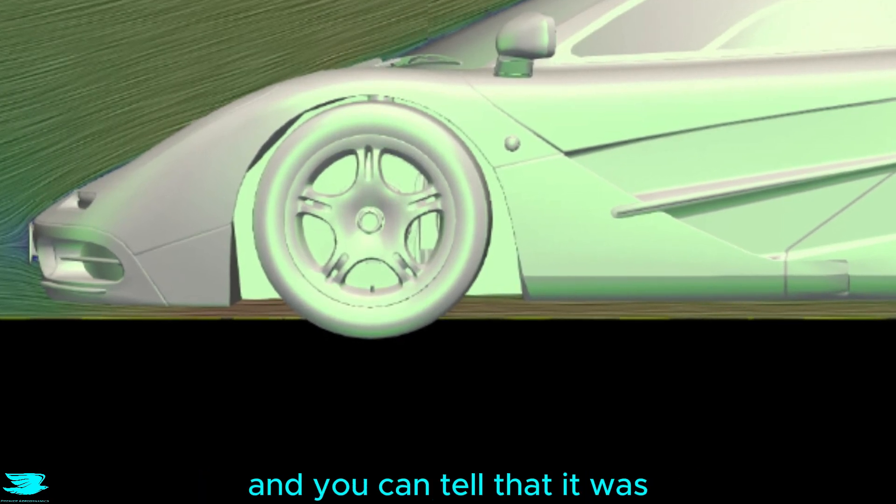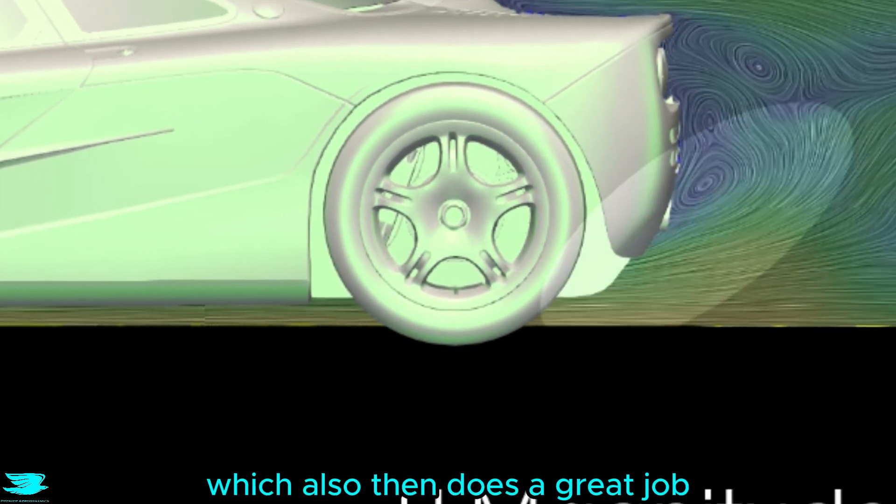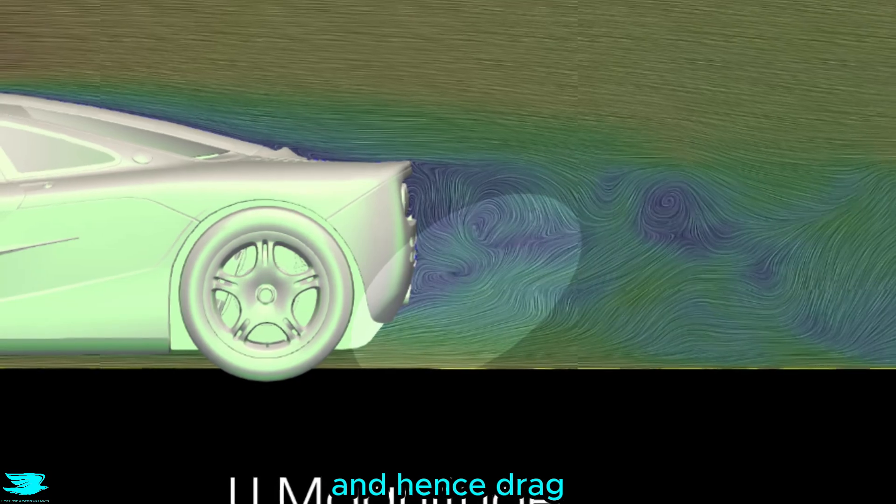The underbody is also really good, and you can tell that it was designed with F1 in mind because of just how low to the ground it is and how well it keeps the flow attached all the way to the diffuser, which also then does a great job kicking the flow up to increase the downforce while reducing the wake size and hence drag.